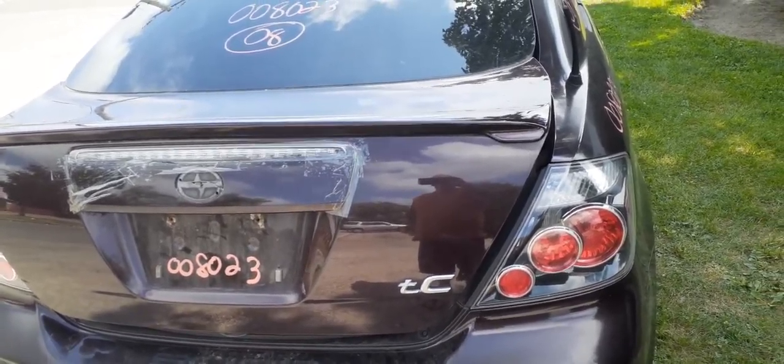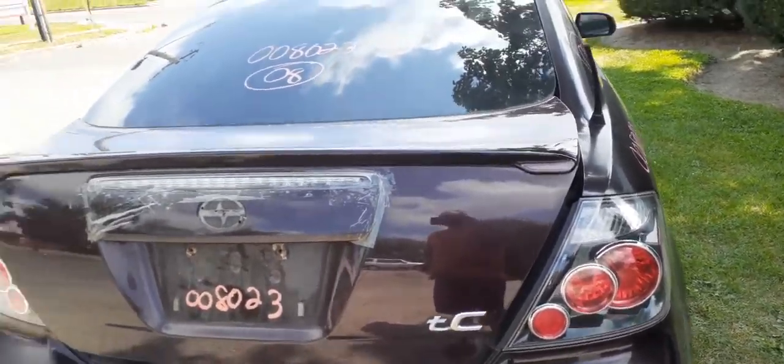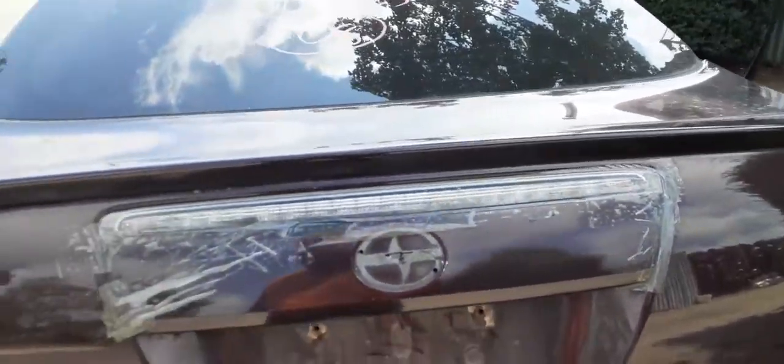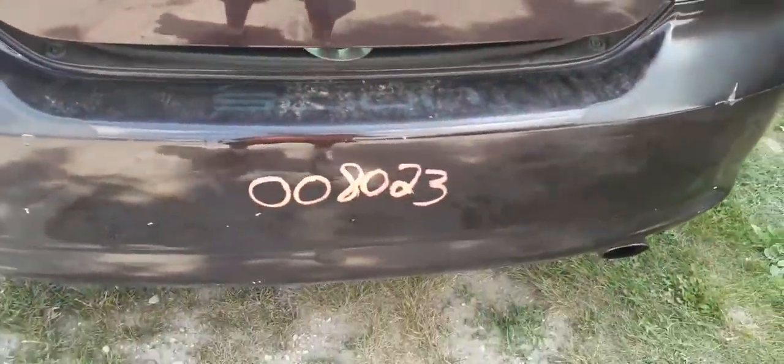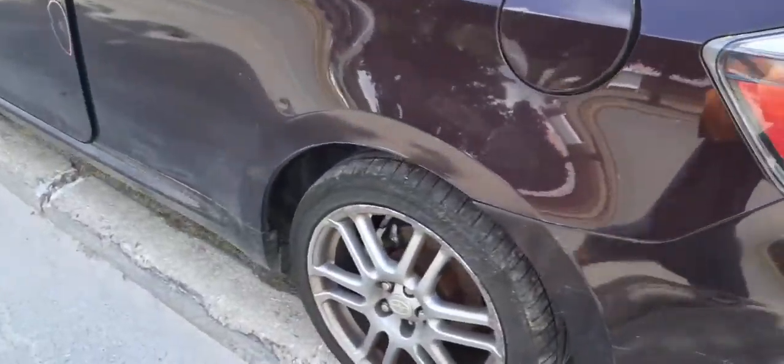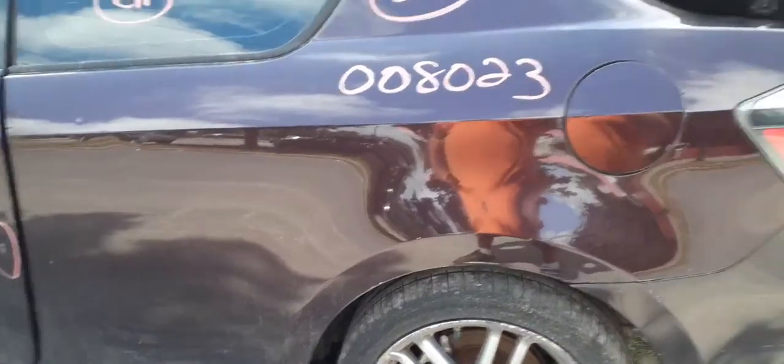It's got aftermarket tint — privacy with the heat, like usual. The appliqué is no good. The bumper cover is no good; you do have a lot of reinforcement. Left rear tail light's good. Left rear quarter has got a lot of damage on it here and there.